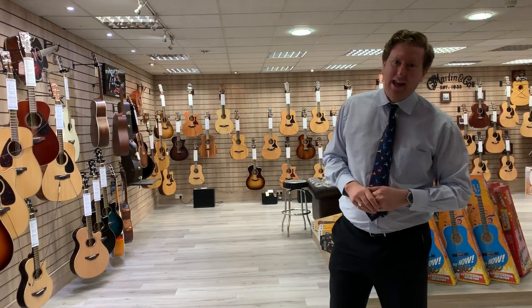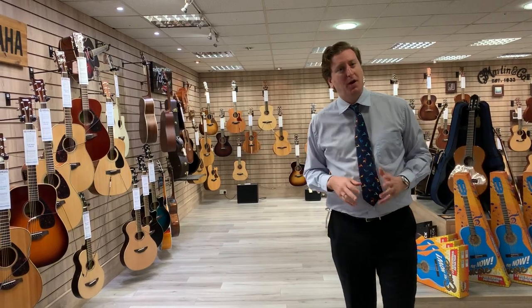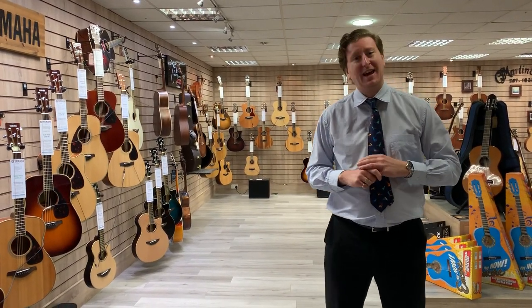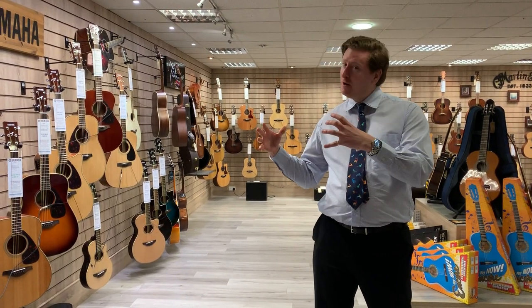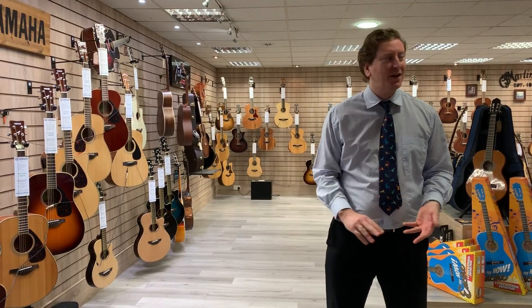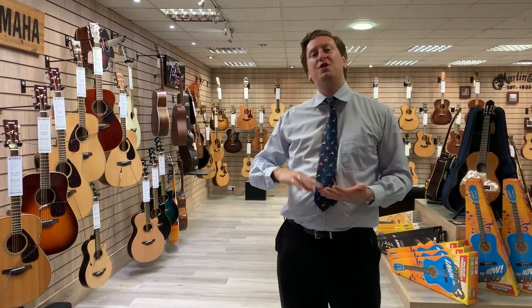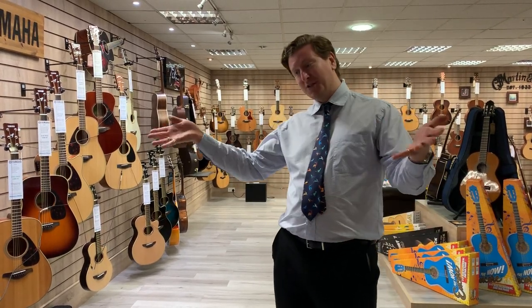Hi guys, it's James here from Rimmers Music in Bolton. I'm here with a short video of a guided tour of our first floor showroom at the store. If you may have already watched, we did a video of the ground floor showing the acoustic pianos and digital pianos. Well this video is showing off everything we do in regards to acoustic guitars, electric guitars, drum kits and so on and so forth.